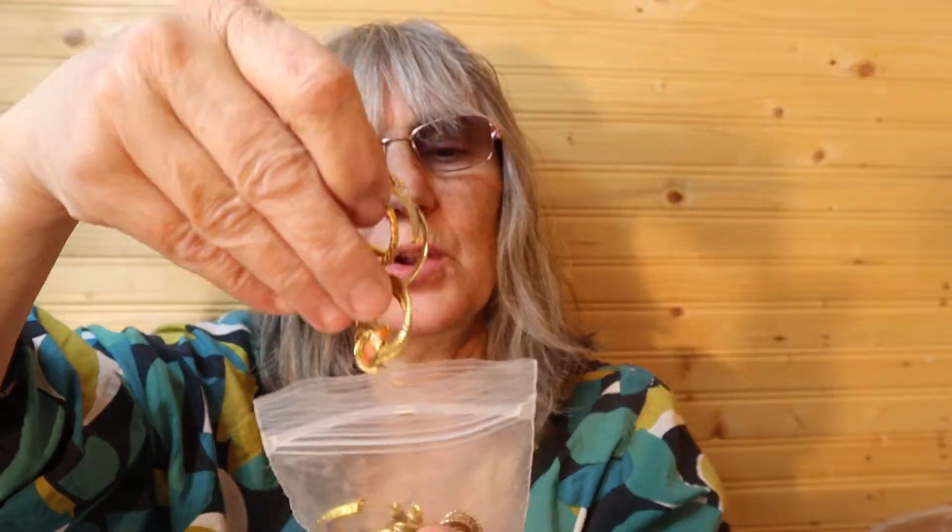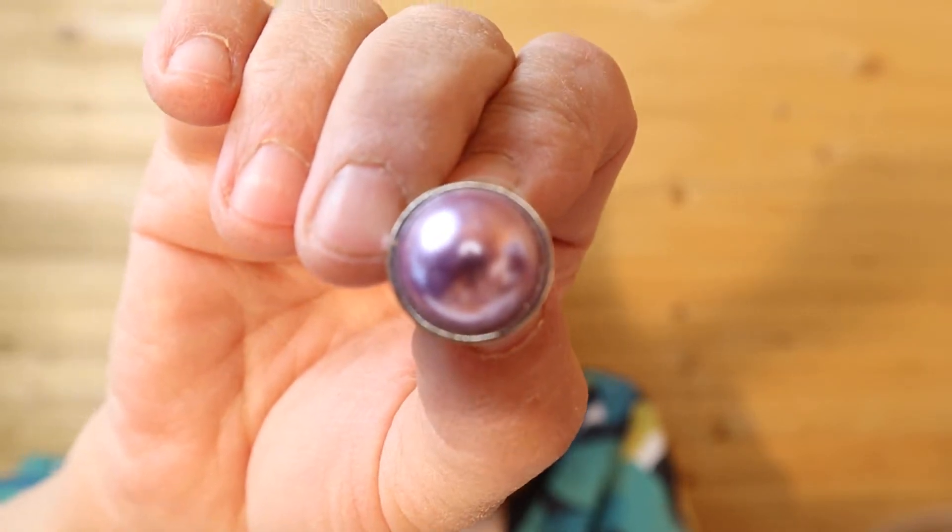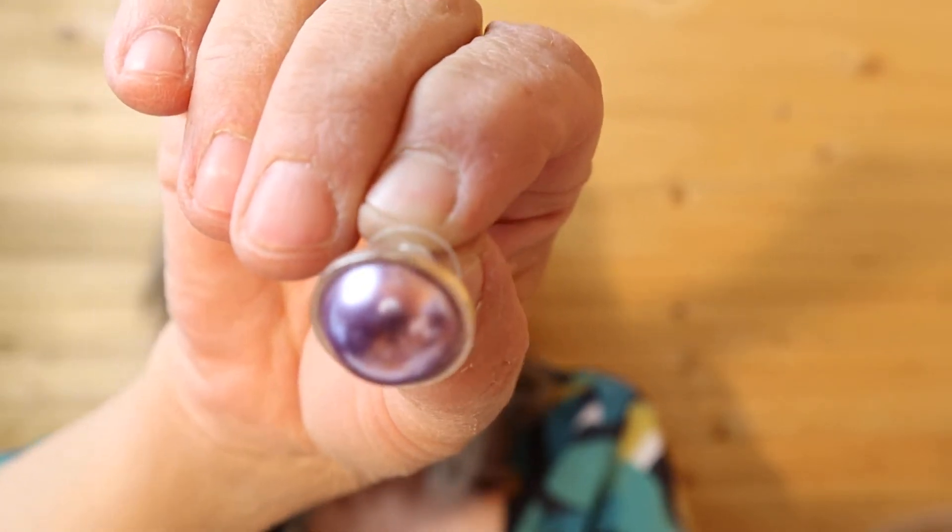July birthstone. Just some earrings — hoops and different shapes. Not a lot of color in this package, a few rhinestones. I like these ones — I should take those out for myself. These are pretty, just some lightweight ones. There's red.